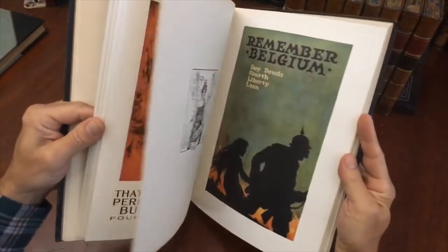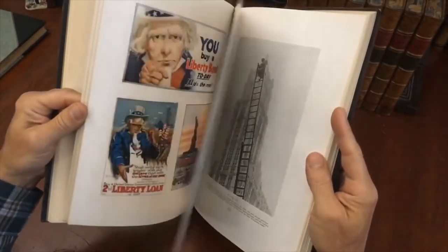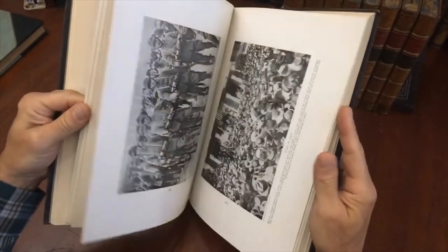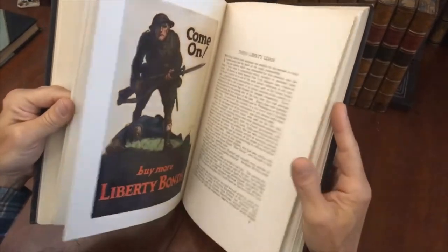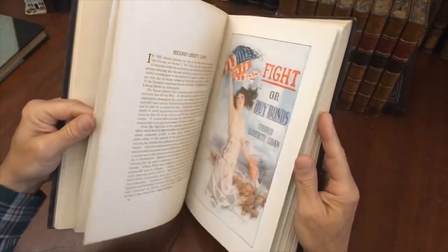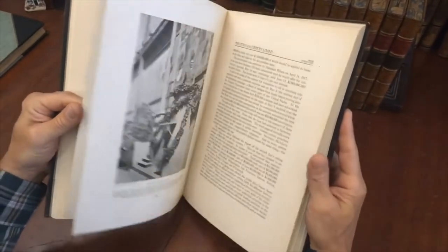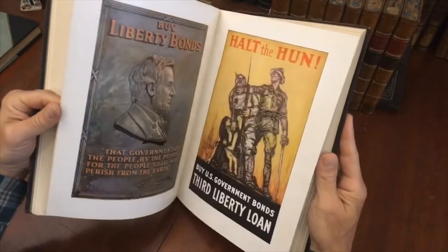We see here a nice assortment of these color posters of the era. It's a very, very pleasing book internally and from that angle. This book is available now online from me, Brian DeMambro.